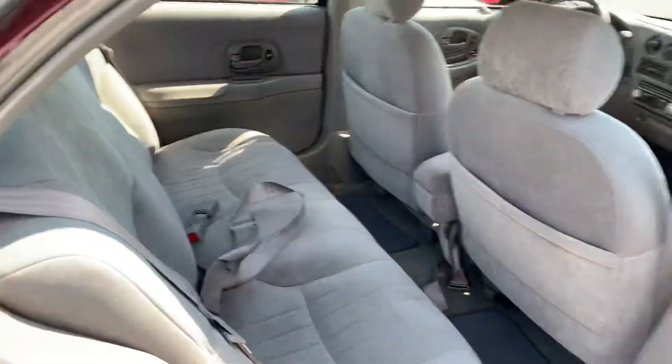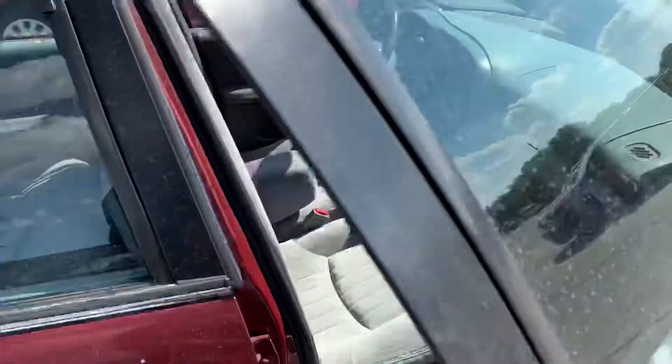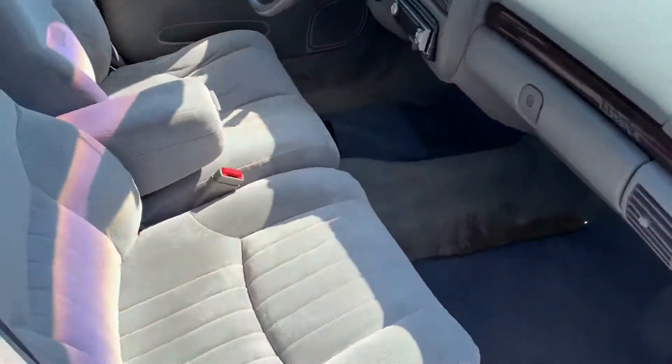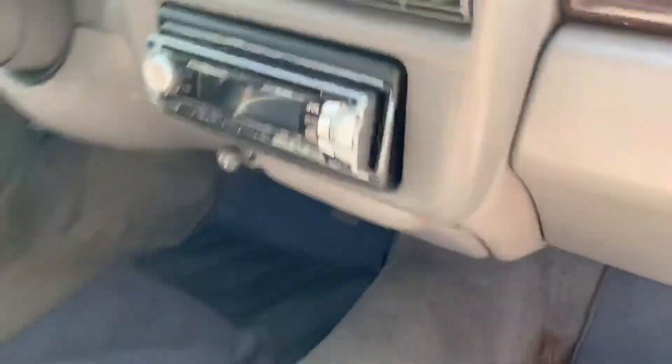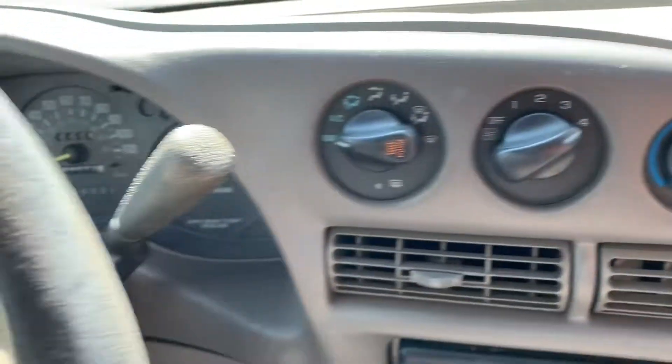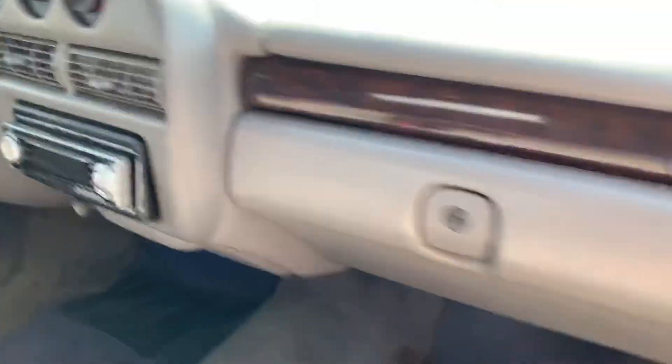Inside-wise, you got your cloth interior. Looks pretty good. It does have an aftermarket radio. It does work just fine. Not too shabby. Here's your radio, climate controls, all that good stuff. You can see, 91,000 miles and change.